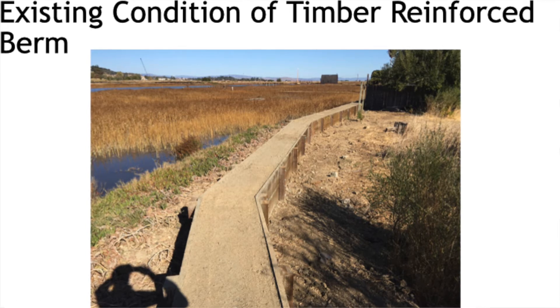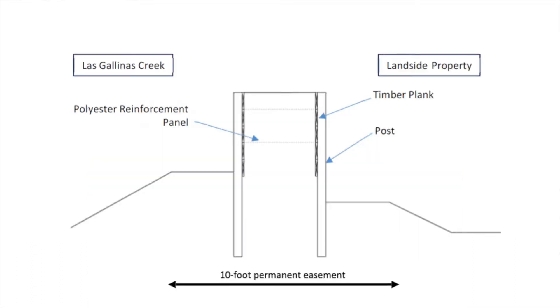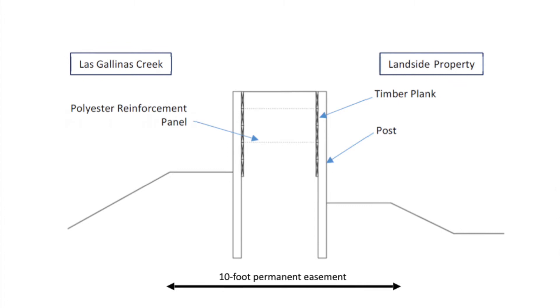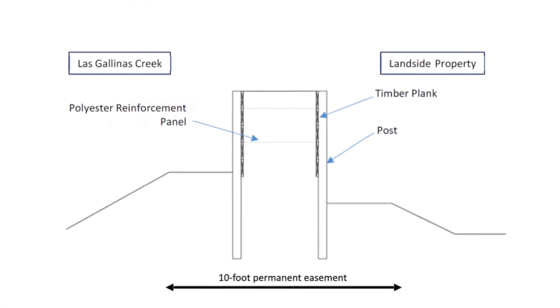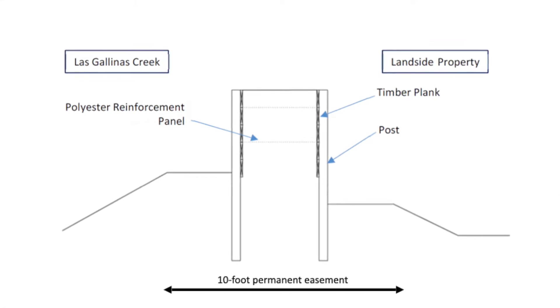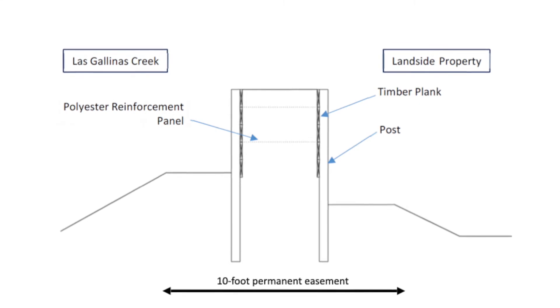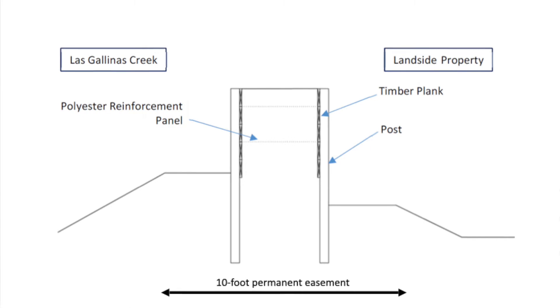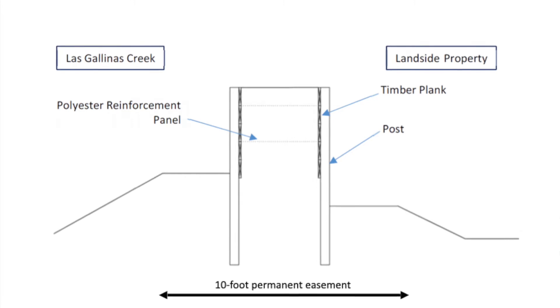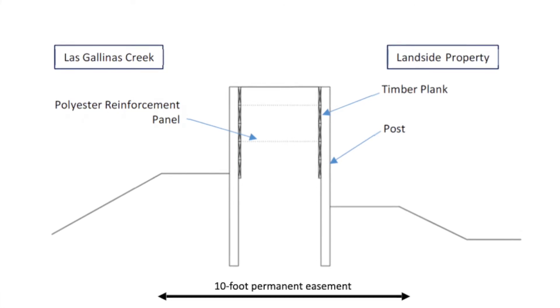The posts would be embedded deeper in the ground than they currently are. The planks — the horizontal wider boards holding the dirt in place — would also be embedded deeper into the ground to help cut off some seepage, maybe reduce rodent burrowing, and just provide more of a barrier underneath the ground as well.